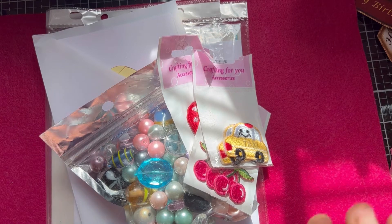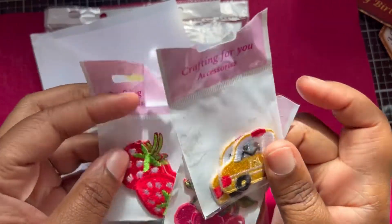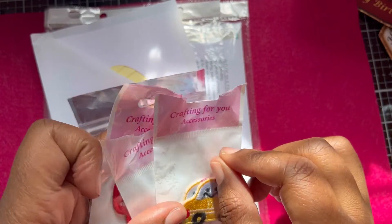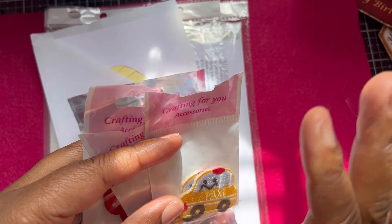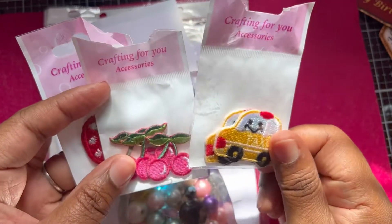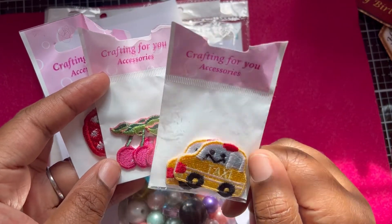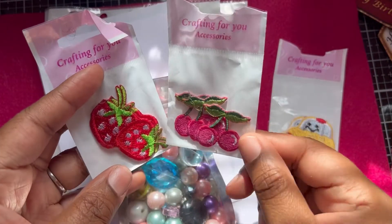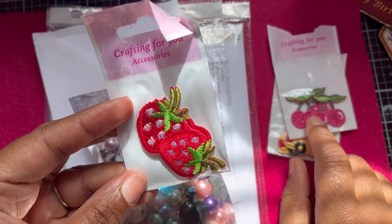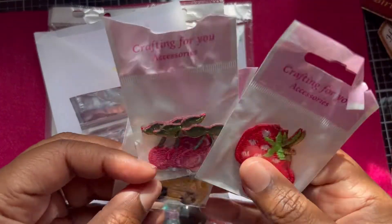So the main stall I went to, the one that was super long - I picked up these bits there. Both me and my daughter have those CanCan backpacks and we've tried to put pins and key rings on them and they always come off, so we thought we'd give these embroidered patches a go. They look pretty cute and they had loads of them. We chose a yellow taxi, a pack of cherries, and these strawberries. We're just going to share them.